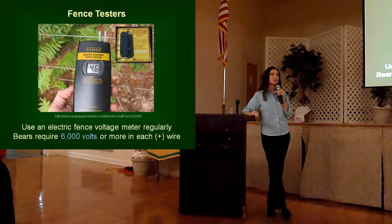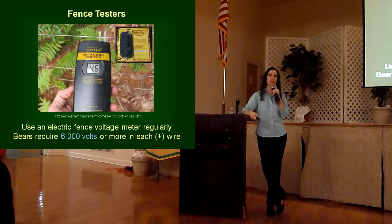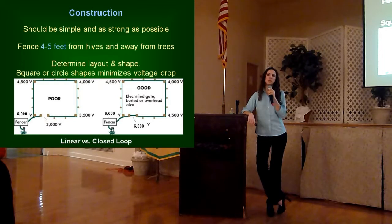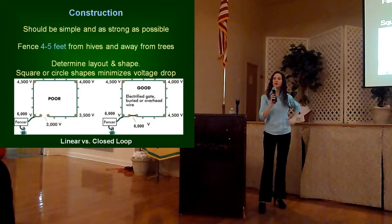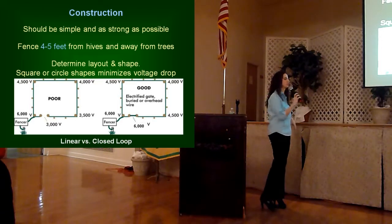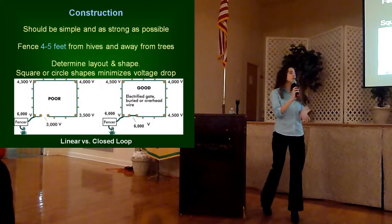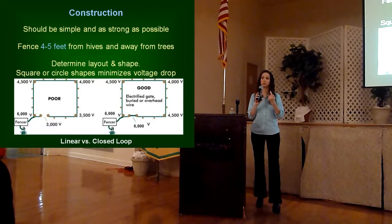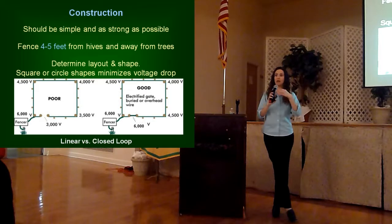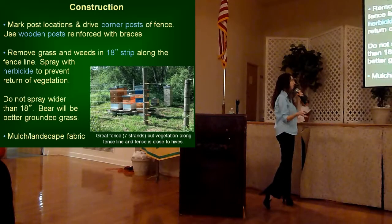Another important thing you have to do is get a good fence tester so you can make sure that your hot wires are emitting at least 6,000 volts. You want to make sure you're using a voltage meter so you can actually see what kind of output current you're getting in your wires, as opposed to just a voltage reader — and you want at least 6,000 volts. When actually constructing the fence, you want to try to have a simple and strong fence, keep it at least 4 to 5 feet away from your structure. When determining the shape of your fence, go for a square or circle fence, but make sure that you have a closed loop — meaning you're going to have to put in an electrified gate to get in and out to your beehives. If that gate does not get electrified across the loop, you will see a voltage drop the further away you go from the energizer in your wires.